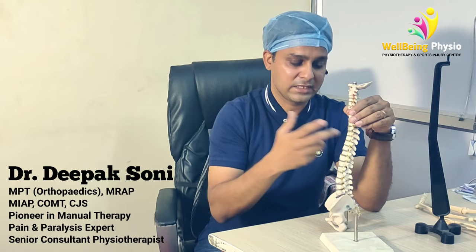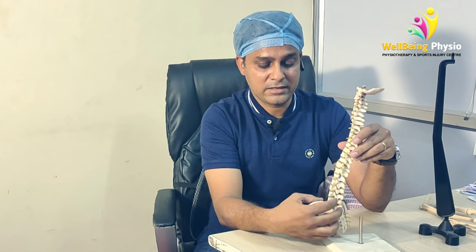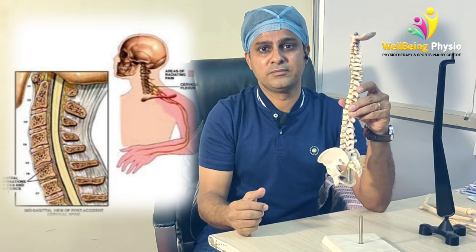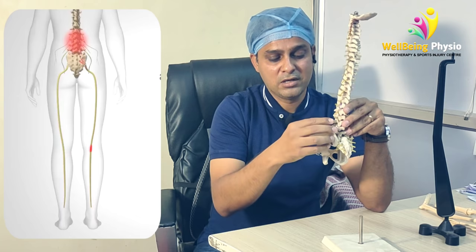It may be due to an accident or an infection, but in 90% of cases, the problem occurs here. Sometimes the pressure increases on our nerves — if it is in the neck, compression will be felt in the hands; if it is in the lower back at L4-L5, it will be felt down the legs.